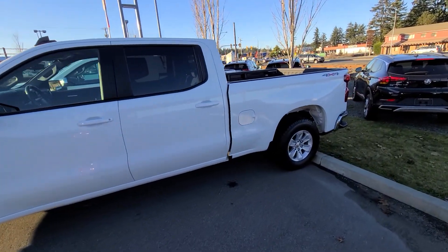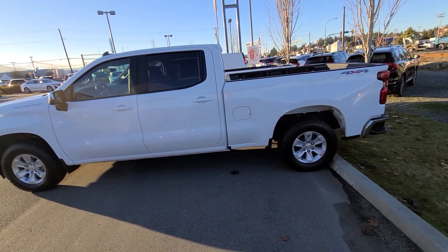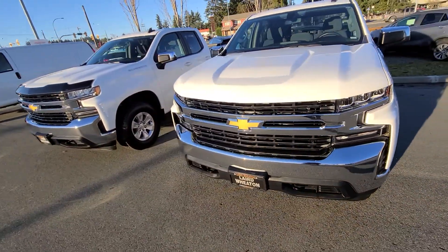Hey Harsh, Steve here from Laird Wheaton G. I'm just standing here with a 2020 Silverado LT that we just put out. We just brought out two new lightly-owned Silverados.